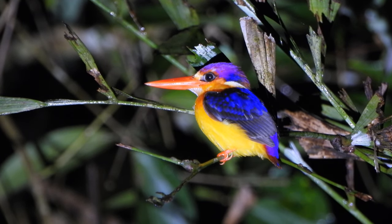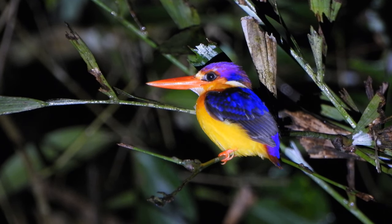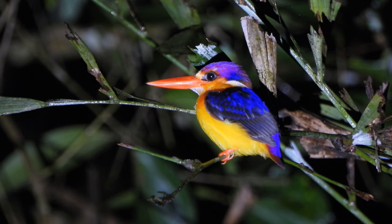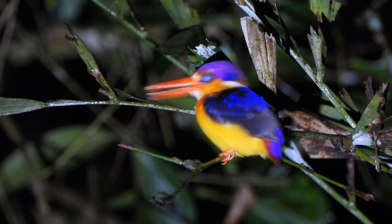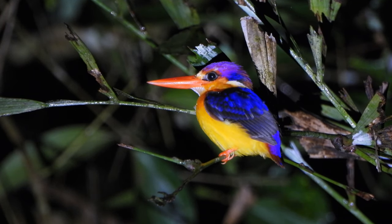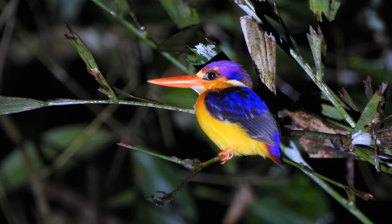Chin and throat are white. Found along drying hill streams, and often away from water sources. In flight is swift and direct, as the bird expertly maneuvers through thick vegetation.